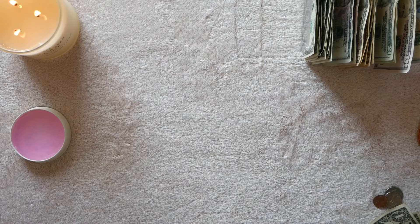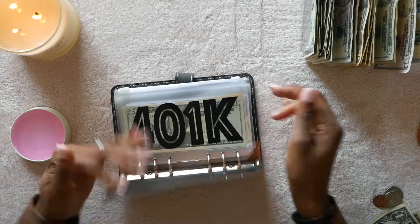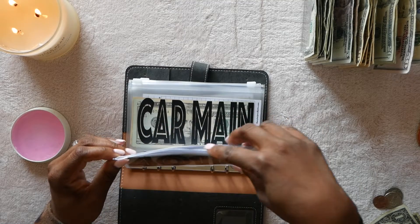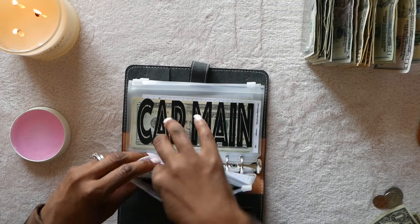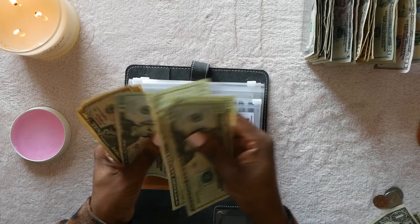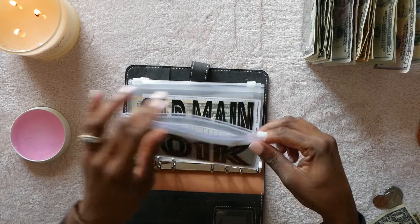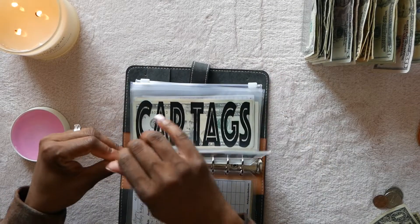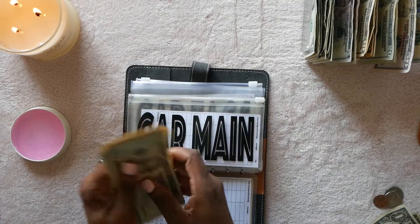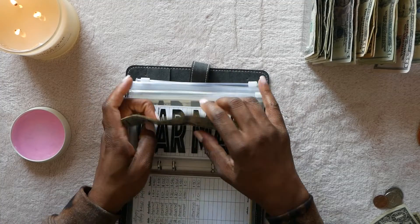Now into major priority. 401k is getting ten dollars — that brings it to $20, $40, $60, $80, $90, $110 — $110 in the 401k envelope. Car maintenance is also getting ten dollars — bringing that to $20, $40, $60, $80, $110, $120, $130 in car maintenance.